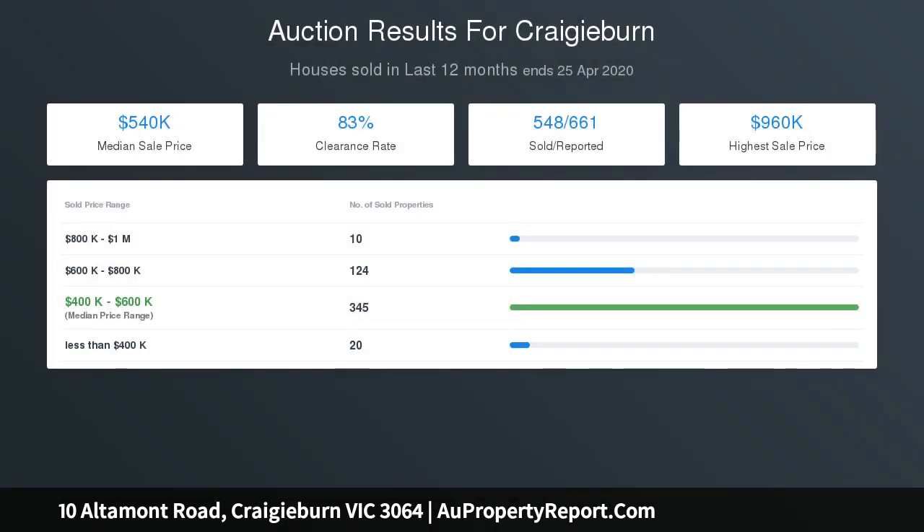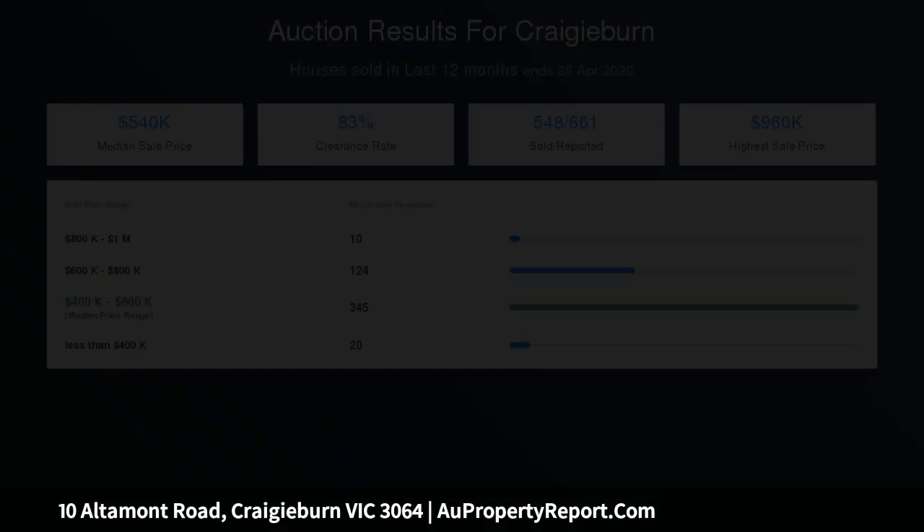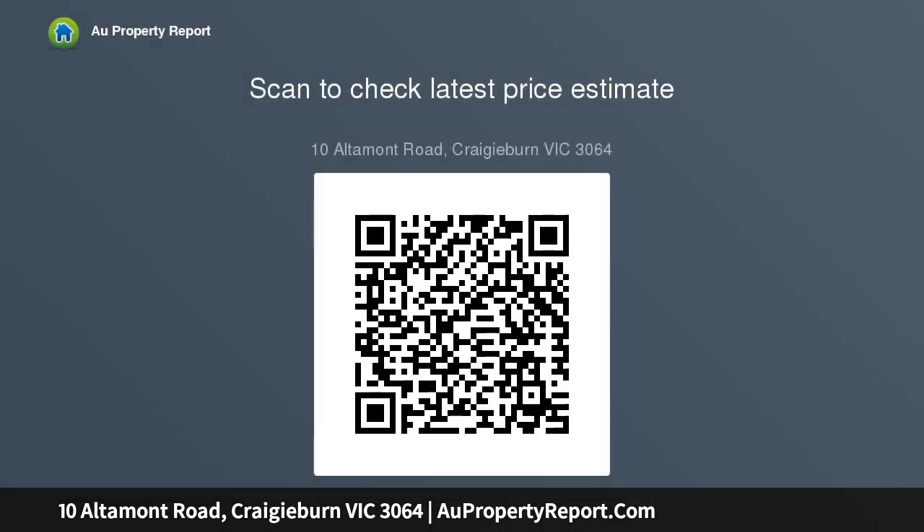Solar roof with gas hot water system, gas ducted heating and split system air conditioning, blinds and fly screens to all windows and doors, alfresco, boundary fencing, front and rear landscaping and driveway, remote controlled double garage door with two remotes — all within a short stroll to Craigieburn Central Shopping Centre, schools, public transport and beautiful parks.